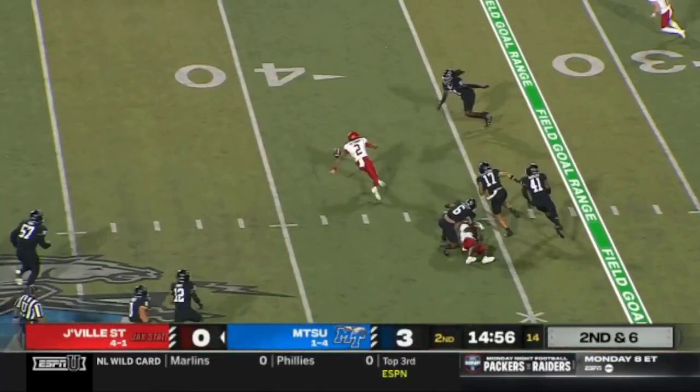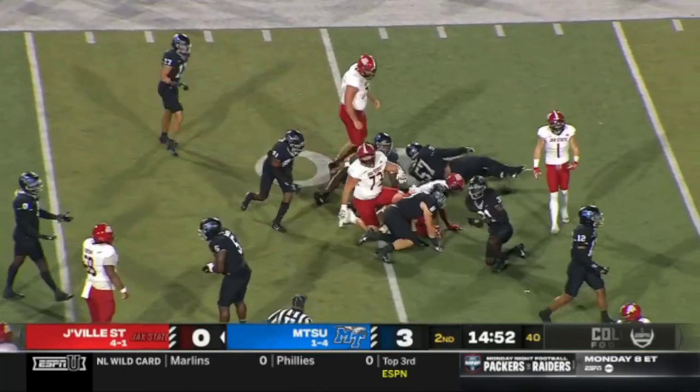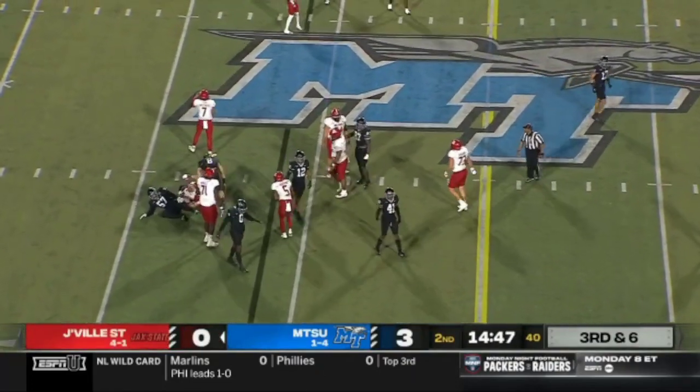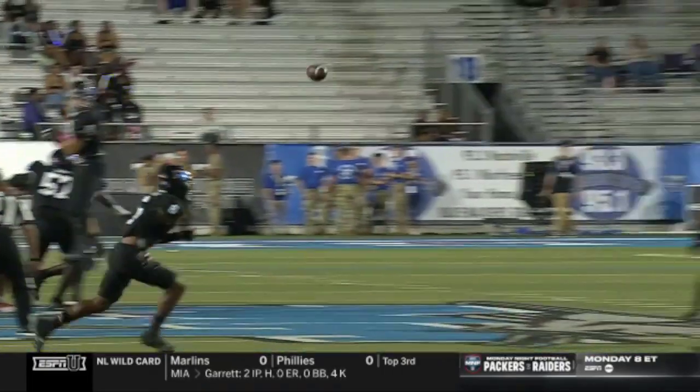Smothers throwing on first down — ball popped out. The whistle comes in, incomplete is the call. Jacksonville State gets the snap off so quickly there's no time to review it. Yeah, because they went so fast, the play didn't stop. Let's take a look.